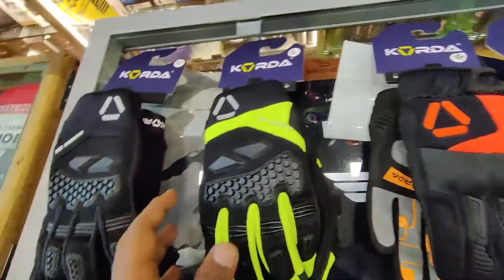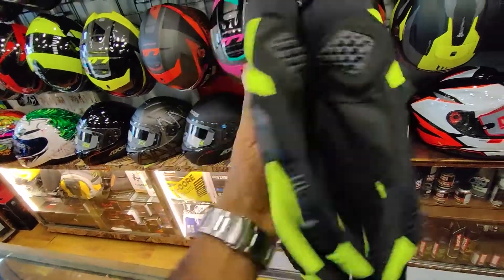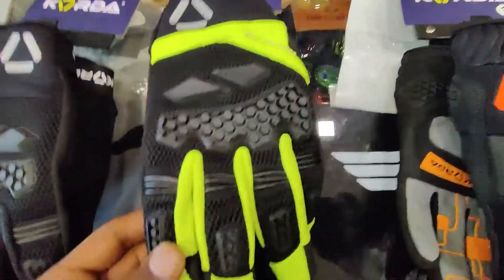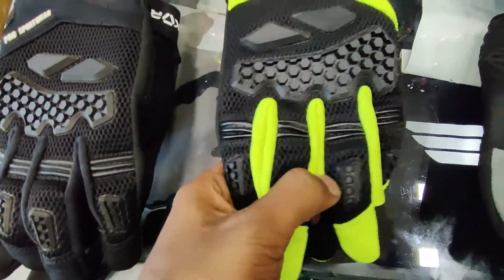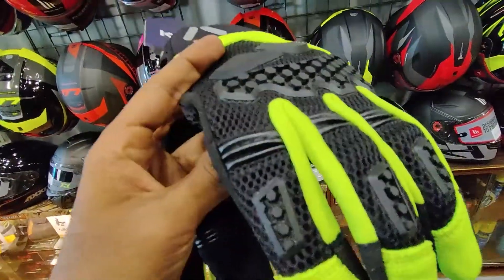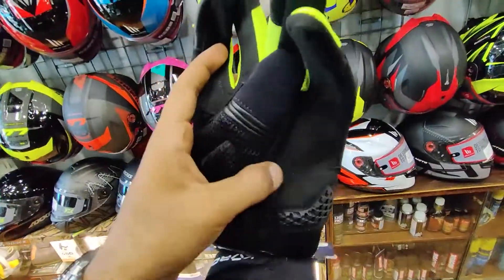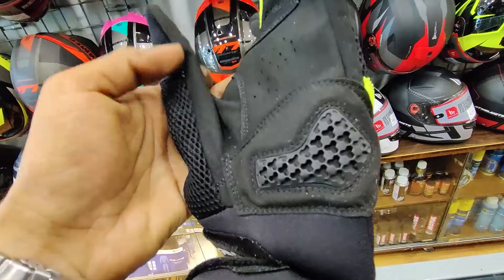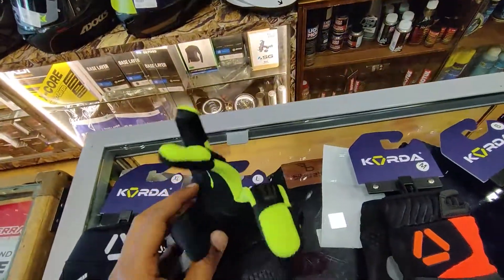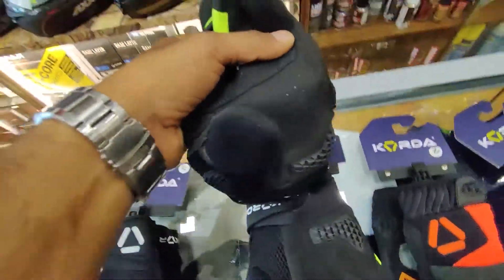Now comparatively, this is the Koda Flight FL Riding Gloves. Here you get knuckle and silicone protection, similarly on the fingers you get silicone protection. Here you get mesh so this is a breathable material. Similarly here you get a little leathery texture. Inside you can see little holes which will help make it breathable.